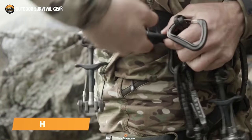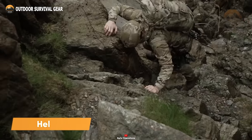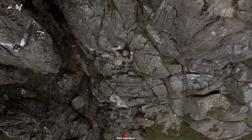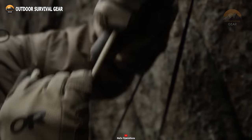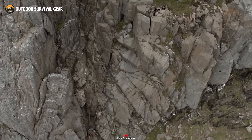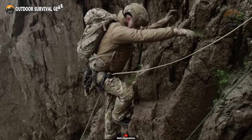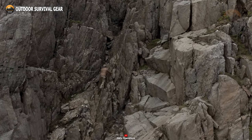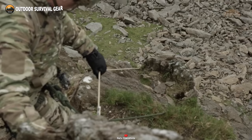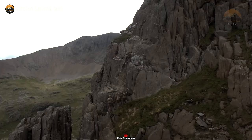In the realm of challenging climbs where precision is paramount, the Helix Spectre Carabiner stands out as the top pick. Crafted with an innovative I-beam construction method, this carabiner achieves an incredibly lightweight build while retaining formidable strength, guaranteeing unwavering security throughout your ascent. Its standout feature lies in its exceptional versatility, seamlessly adapting to various climbing situations with remarkable ease. When faced with high stakes, entrust the Helix Spectre as your ultimate safety companion.